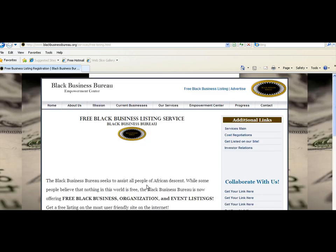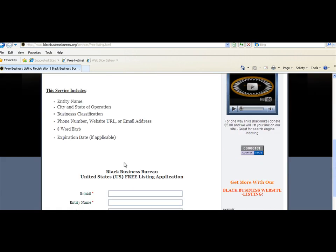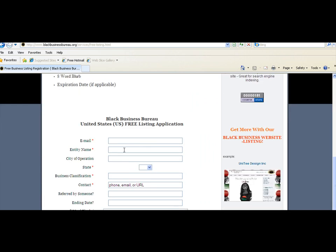Once you click either link it will take you to our business listing service page — specifically our free listing. Scroll down the page and it will take you to our online form. All you have to do here is simply type in your information, and I'll just quickly put in some information and press Get Listed.